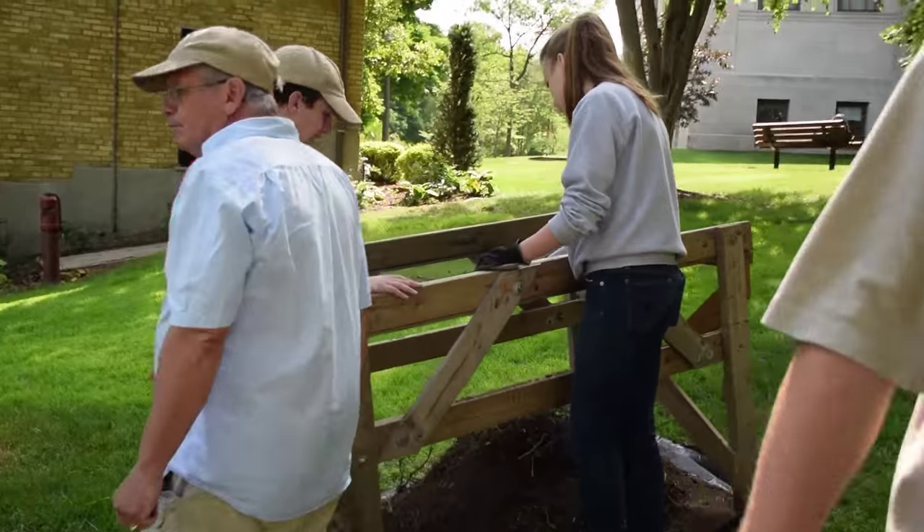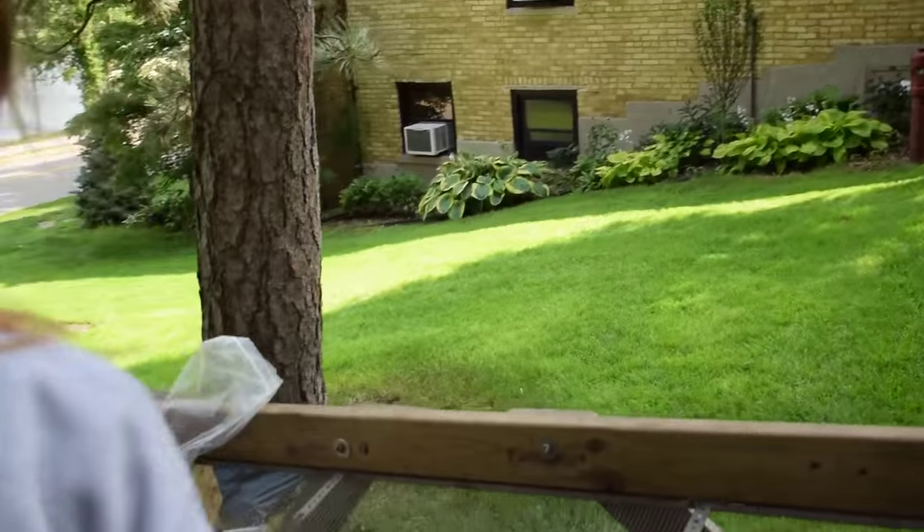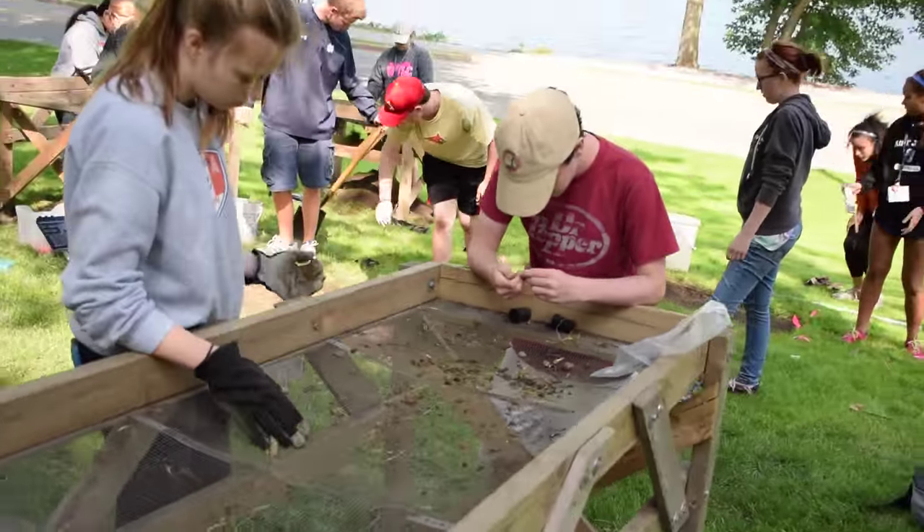I hope students learn two things from my class. One, they have a deep understanding of what archaeology is and how it's done in the field. And two, whether they like to do archaeology or not, and think they might want to study it in college.